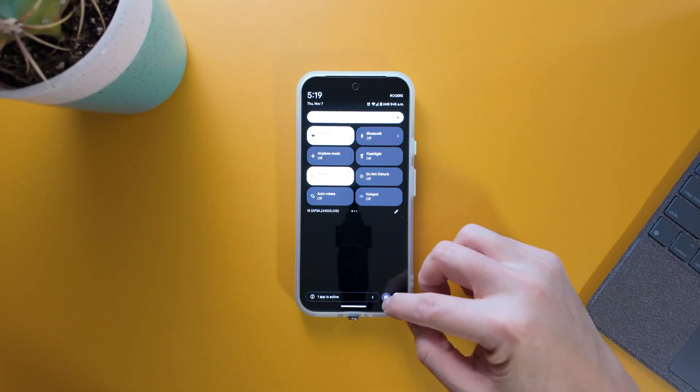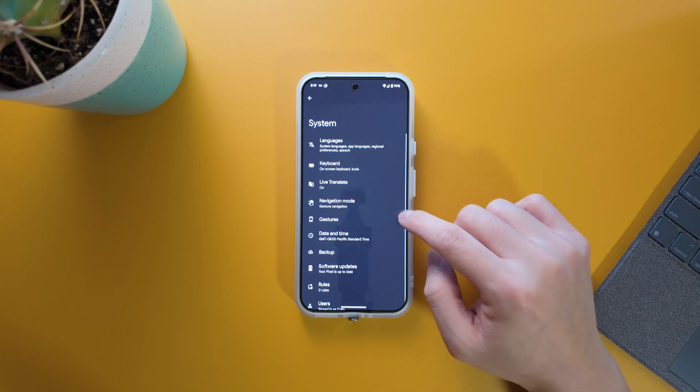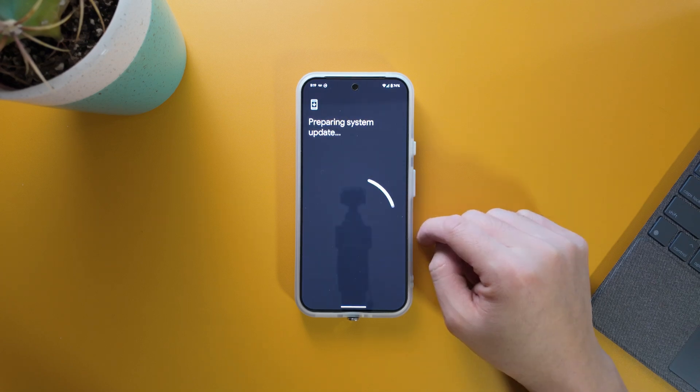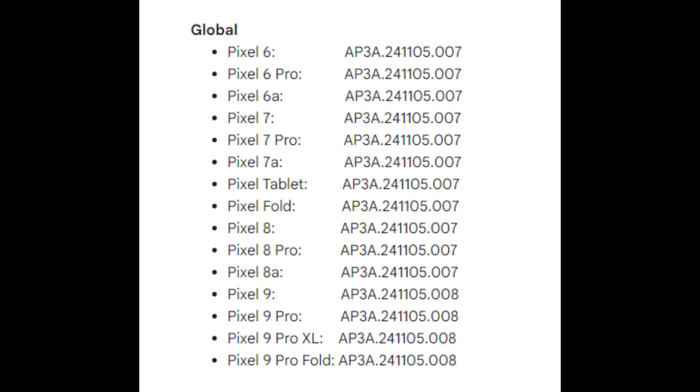For the November update released yesterday, you can get it right now over the air. Go into Settings, scroll to the bottom, tap System, then Software Updates, and check for the system update. You might have a couple days' delay depending on your carrier, but if you got your phone directly from the Google Store you should get it right away. The November update covers Pixel 6 and above — including the 6, 6 Pro, 7, 7 Pro, 8, 8 Pro, and the Pixel 9 series.